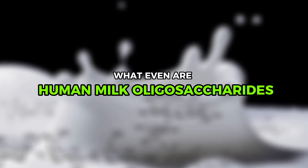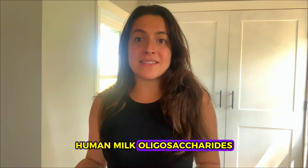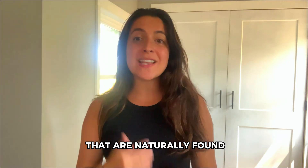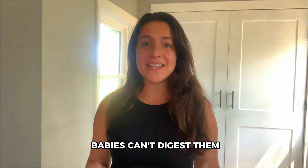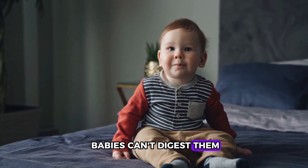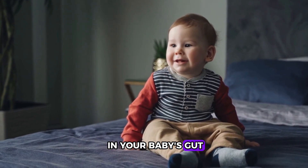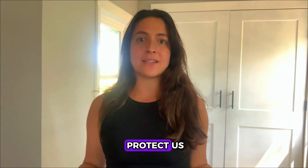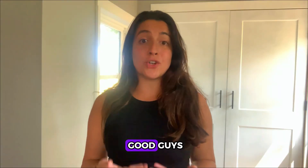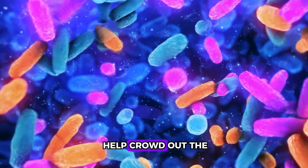So let's start with what even are HMOs? Human milk oligosaccharides are these special sugars that are naturally found in breast milk. But here's the twist — babies can't digest them. They're actually there to feed the good bacteria in your baby's gut. So you could think of them like a snack for the microbes that protect us.